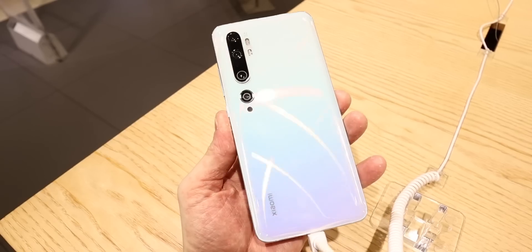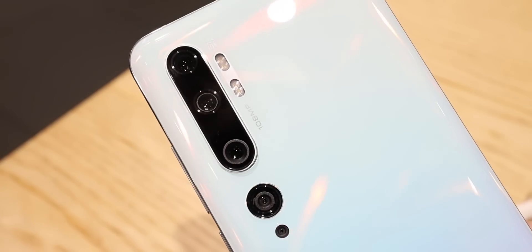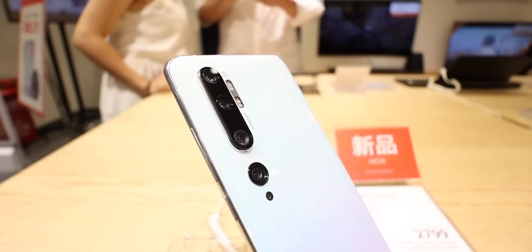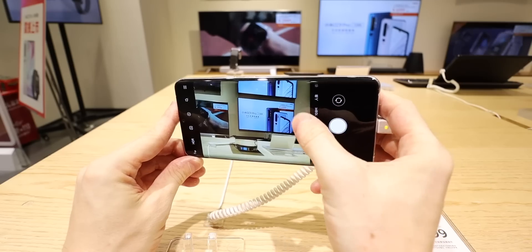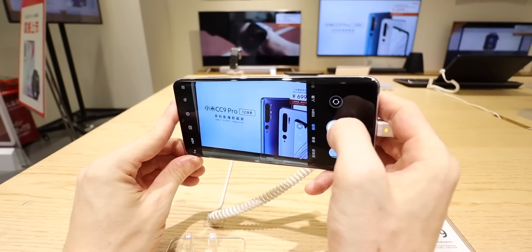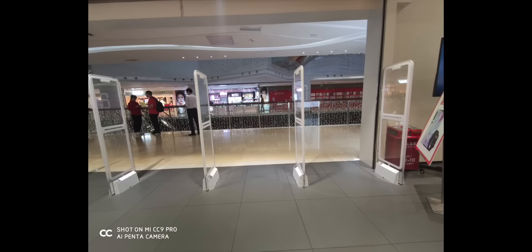Coming on to that Penta camera system — the main event is a brand new massive 108 megapixel main camera sensor. You also get an ultra wide, a 2x zoom, a 5x zoom, and a macro lens. I will be putting this through a complete camera test, so subscribe if you want to see that. The main camera takes 27 megapixel images as standard, which is a lot higher than most other camera phones.